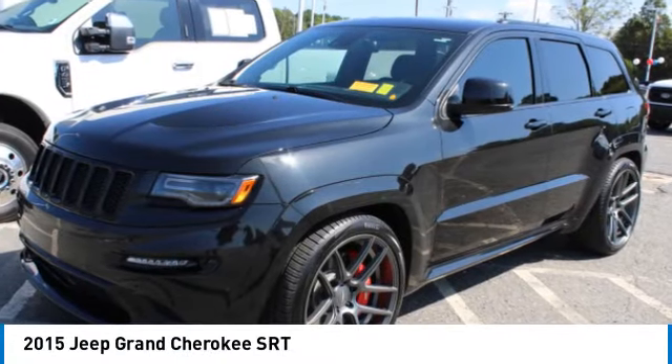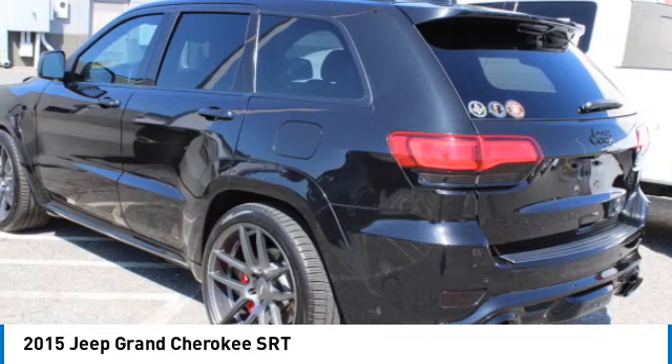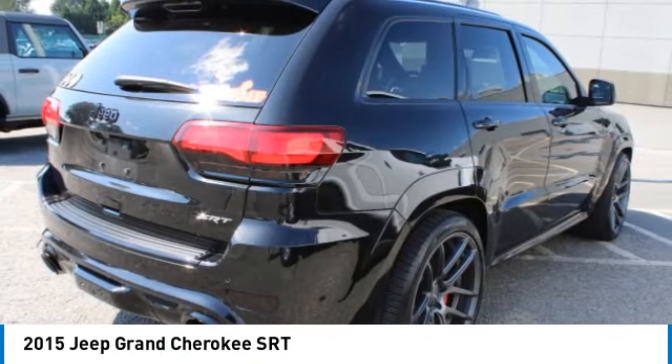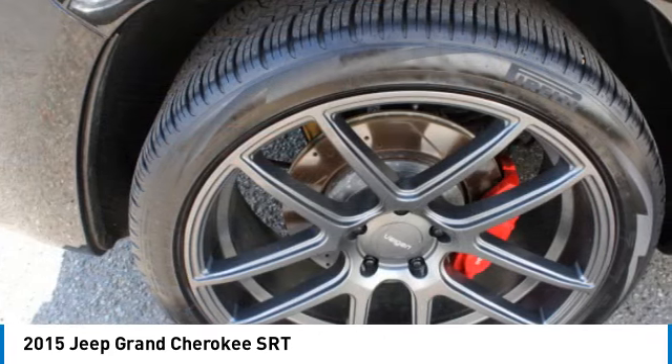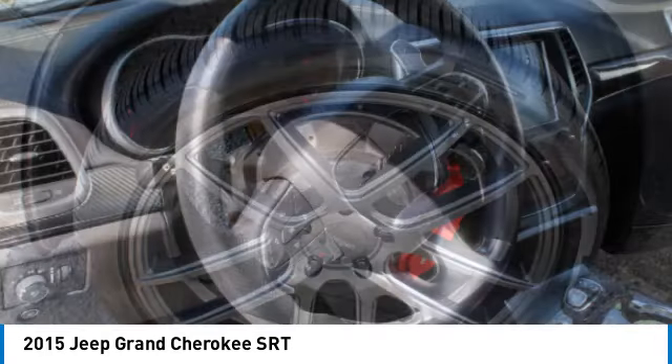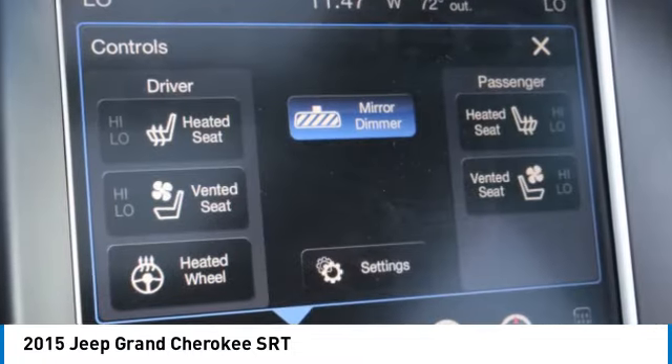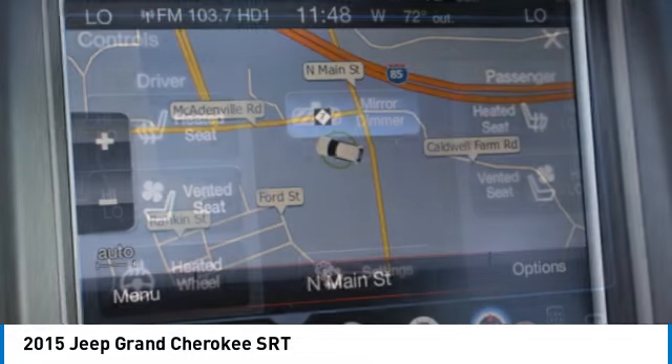Take a ride in the 2015 Grand Cherokee. The Jeep Grand Cherokee offers superior off-road capability comparable to that of the upscale Land Rover LR3. This makes the Grand Cherokee a fine choice for families who venture off-road or vacation in the mountains or other remote areas.